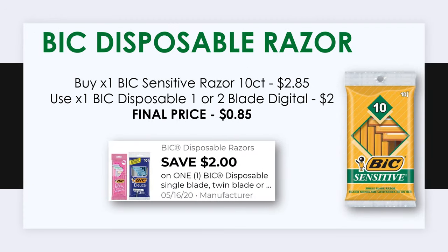Moving on, we want to pick up some Bic disposable razors — specifically the Bic Sensitive razor 10 count, which is priced at $2.85. Clip the $2 off one Bic disposable single or twin blade razor coupon to your account. After our digital coupon the price for this pack of razors gets brought down to just 85 cents.